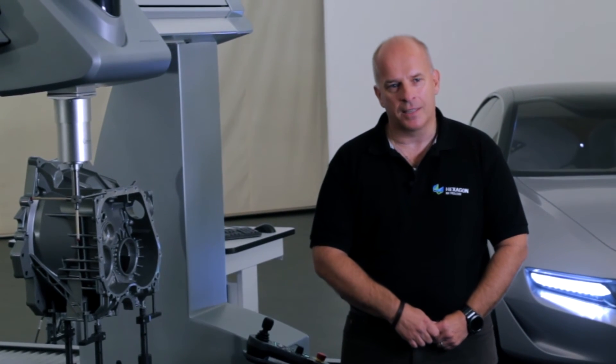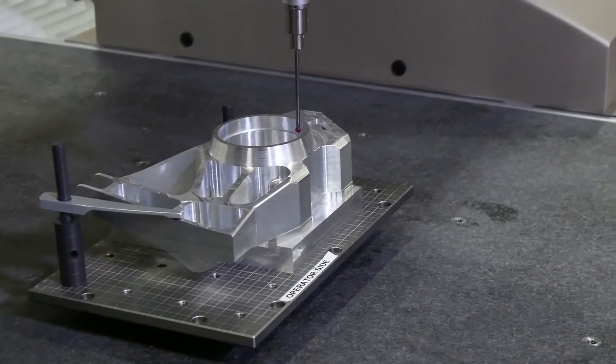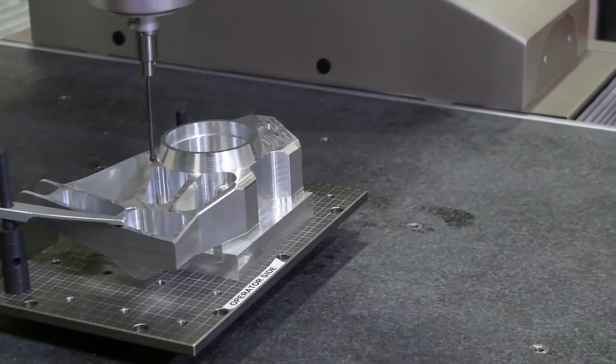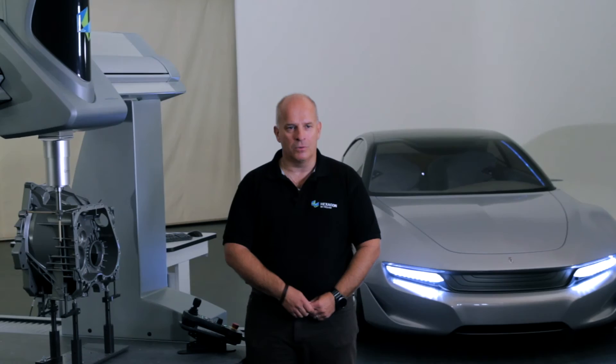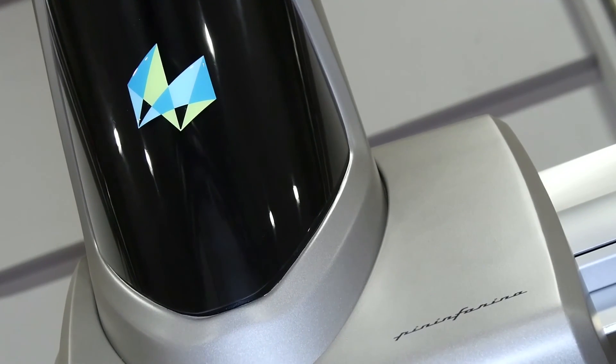A perfect example is automotive engine components like this, where accuracy requirements and productivity are very important. We believe and fully expect the Global Evo will make a real-world impact on our customers across all industries. Global Evo.